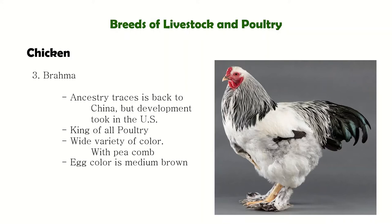Brahmas have red wattles and earlobes, along with profuse feathering — even well-feathered down to the legs. Brahmas are heavy birds and are generally used for meat production.